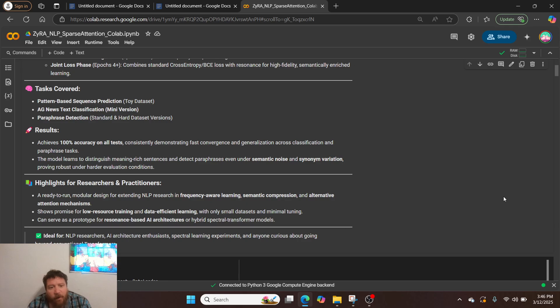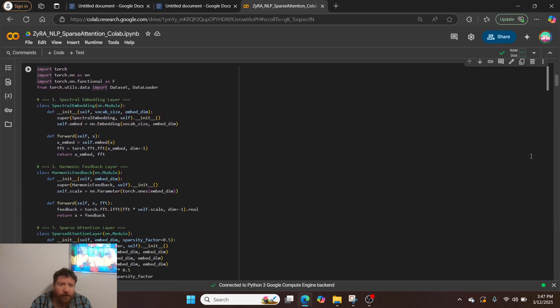This is a ready-to-run modular design, built for extending NLP research in frequency-aware learning, semantic compression, and alternative attention mechanisms. It shows promise for low-resource training and data-efficient learning with only small datasets and minimal tuning. It can serve as a prototype for resonance-based AI architectures or hybrid spectral-transformer models. If you give me funding to fully scale this up, I'm confident it would outperform transformers even at scale.